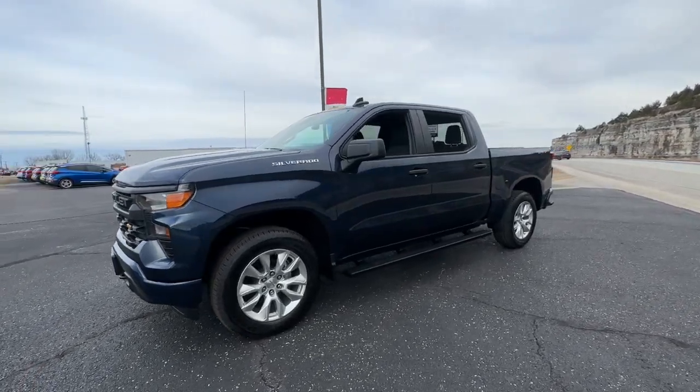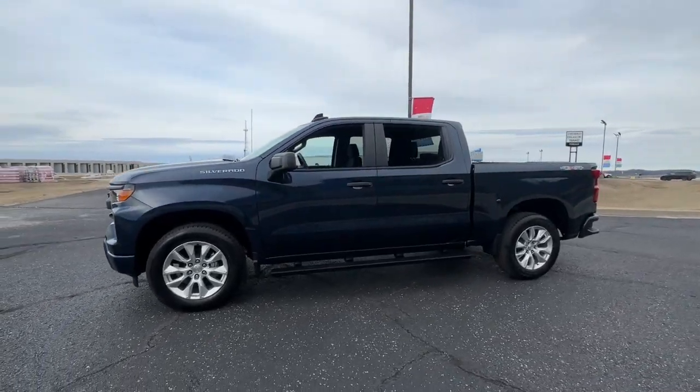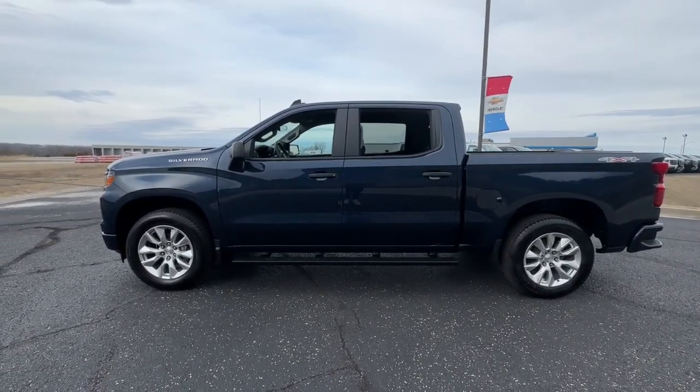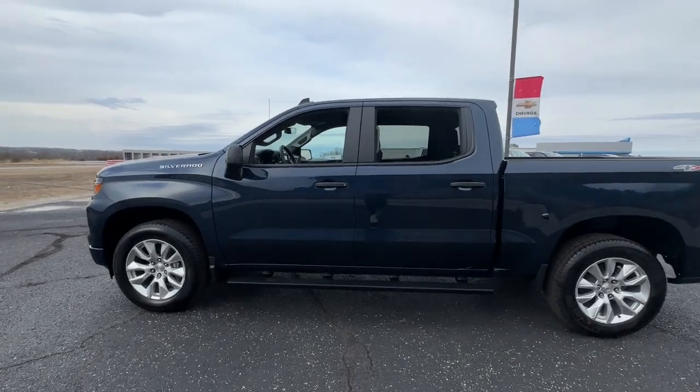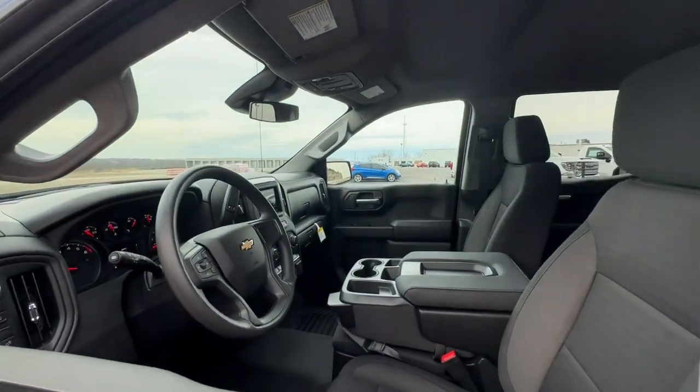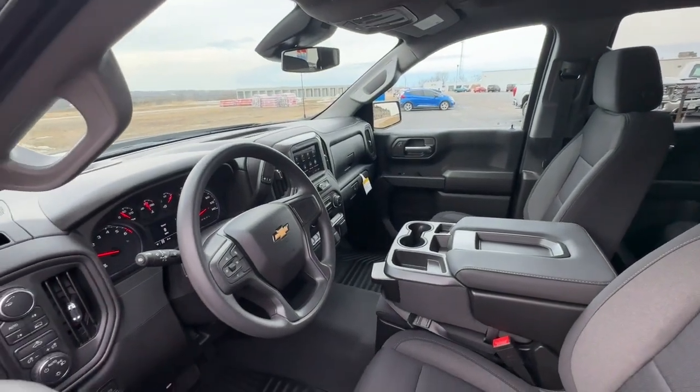The following are some of this vehicle's highlighted options: keyless entry, satellite radio, backup camera, heated mirrors, lane-keeping assist, keyless start, four-wheel drive, remote engine start, Wi-Fi hotspot, Bluetooth connection.